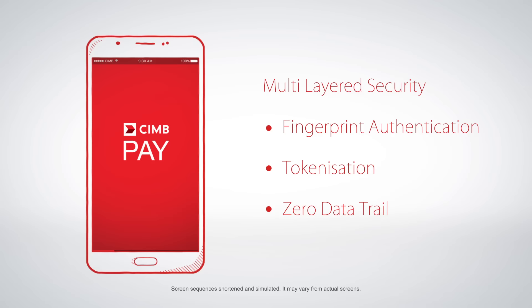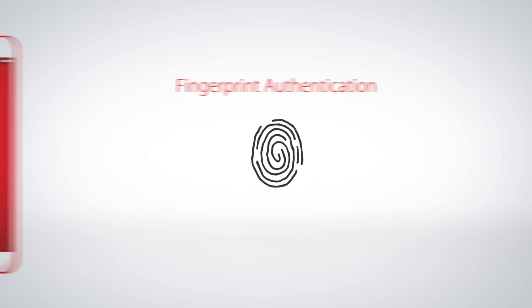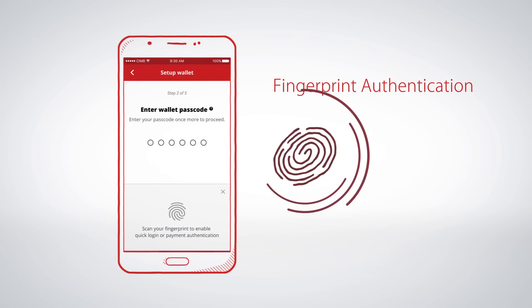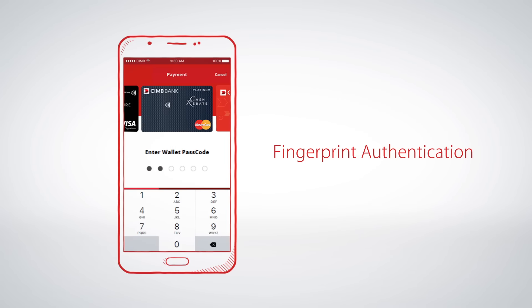Let's look at the first feature: fingerprint and passcode authentication. It ensures that only you and no one else can use the app by recognizing your fingerprint or your passcode, which is only known to you.